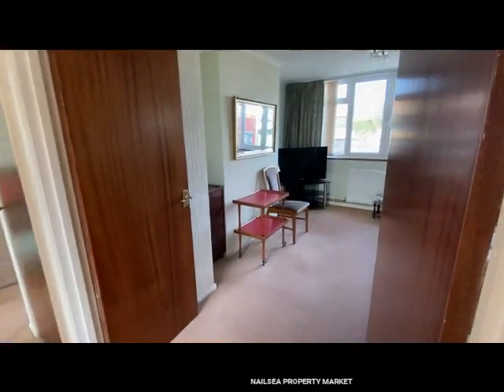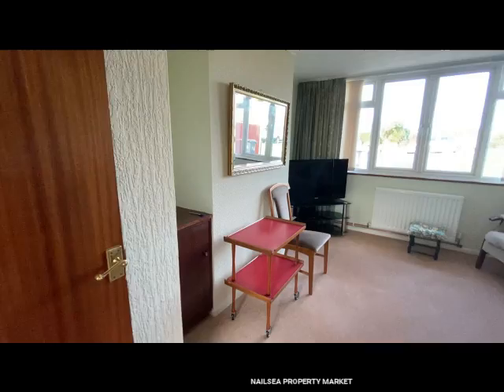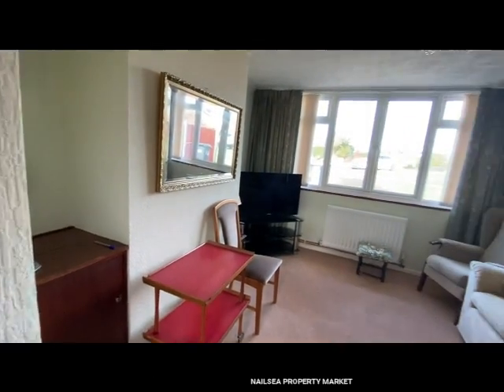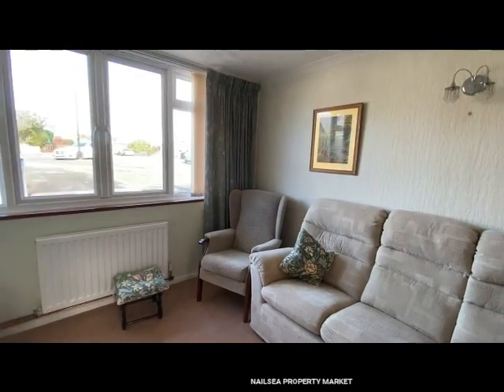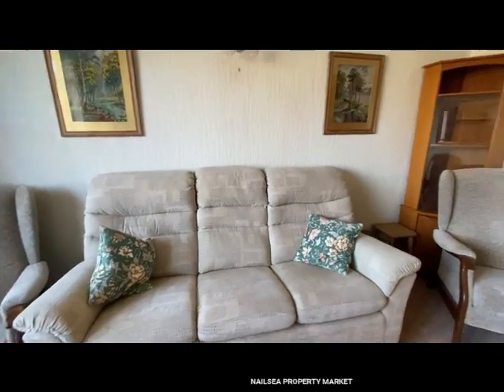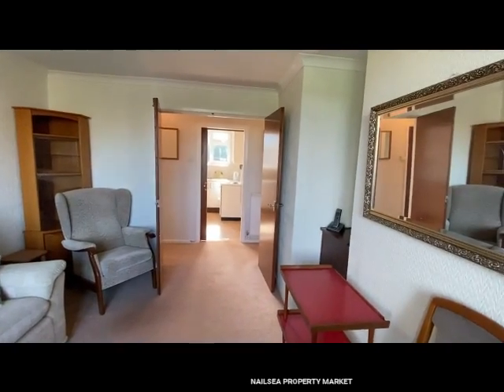Leading through, you've got double doors opening through into what's currently used as the lounge. Not a bad size at all.